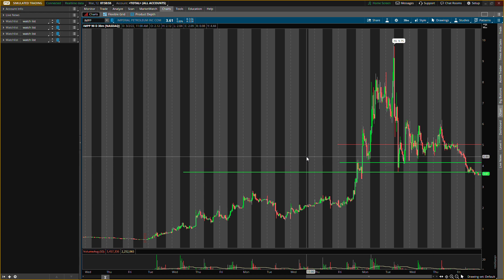All right guys, what is up, it is your boy Will back with a video today. Hope you guys are doing good. In this video we're talking about Imperial Petroleum, ticker symbol IMPP. I will write it out also. Hope you guys are enjoying your Saturday today.